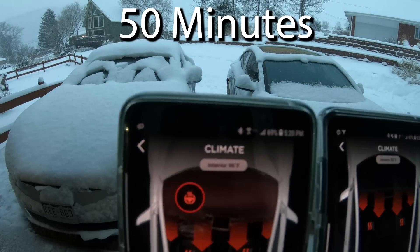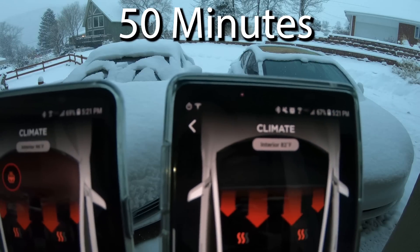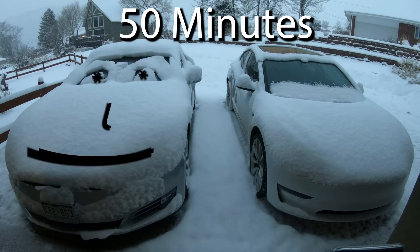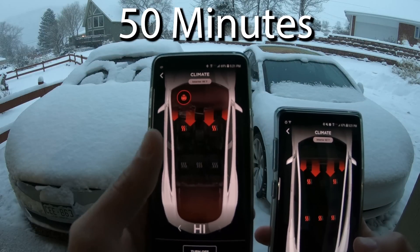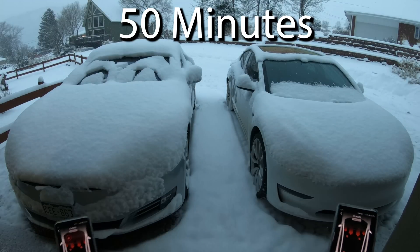50 minutes. David got in the car, and check out that 96 degrees in the S — 82 in the 3. So he's probably cooking in there. It looks like little eyes now — that's creepy. He does actually have the defrost on, so that's good. Now we are at 50 minutes; 10 more minutes and we will be done.